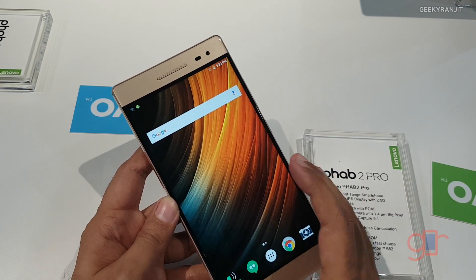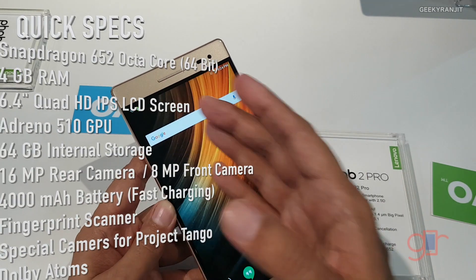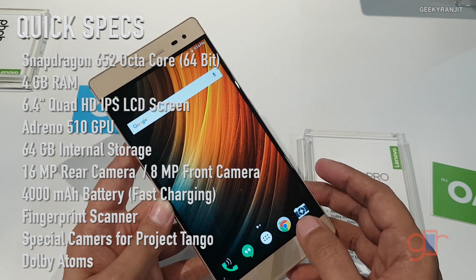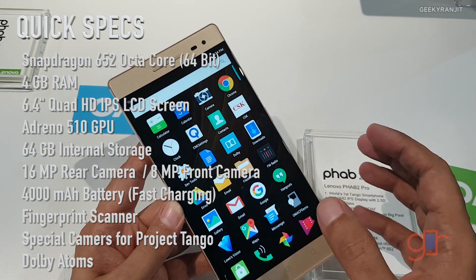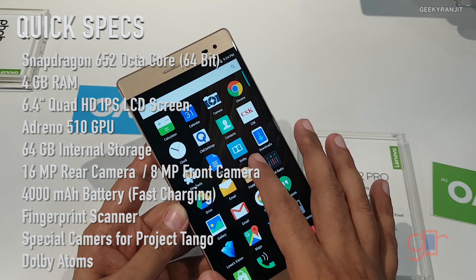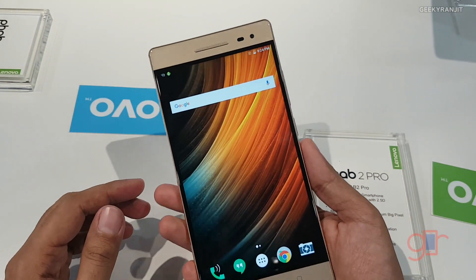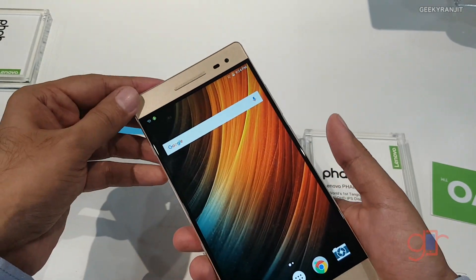Moving to the specs, it has a massive 6.4-inch screen, powered by the Snapdragon 652 chipset, with 4 gigabytes of RAM and 64 gigabytes of internal storage. It runs on Android, but this is a special phone — not an ordinary phone.